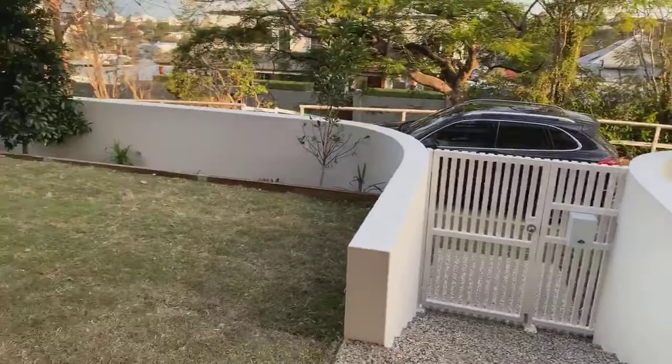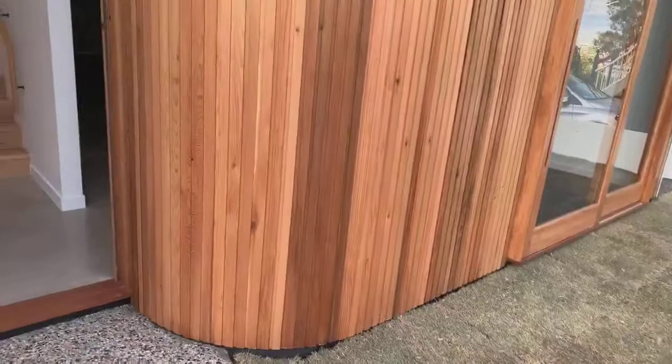I want to inspire some people out there and show them the product — it hasn't hit the market yet and will be available pretty soon. It's about 99% finished. When you come in the front door you can see there's a bit of garden out the front, and a lot of curves in this — having those curves is really the whole point about this design.